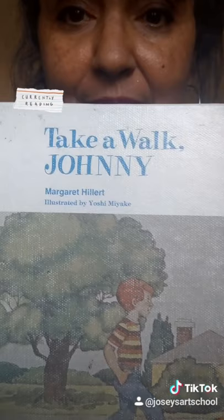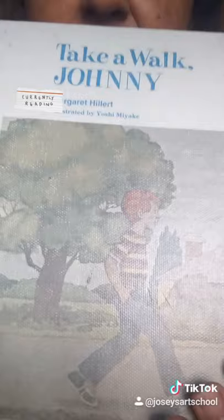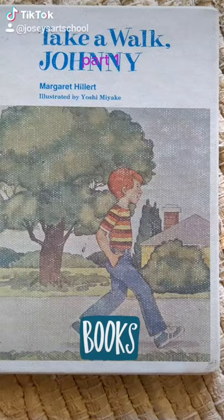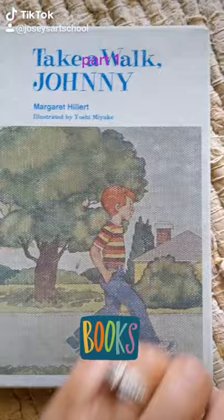Here's the book I'm reading today. It's called Take a Walk, Johnny. You see underneath the title? There's her name, Margaret Hillert, illustrated by Yoshi Miyake. All right, take a look at the cover. What do you think this book is going to be about? Take a Walk, Johnny by Margaret Hillert, illustrated by Yoshi Miyake.